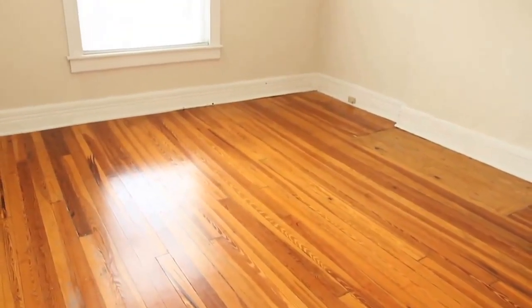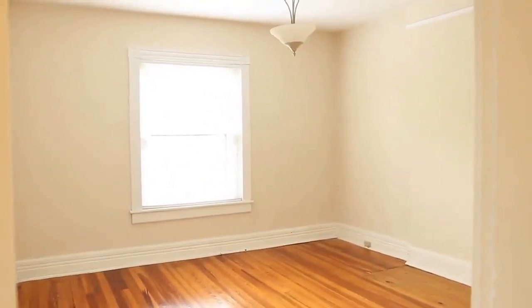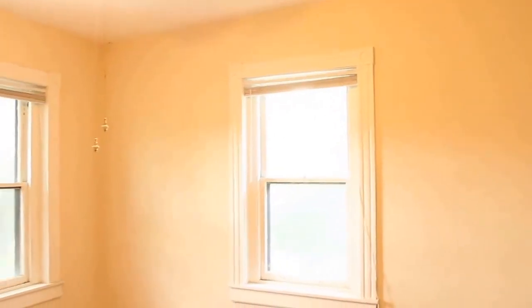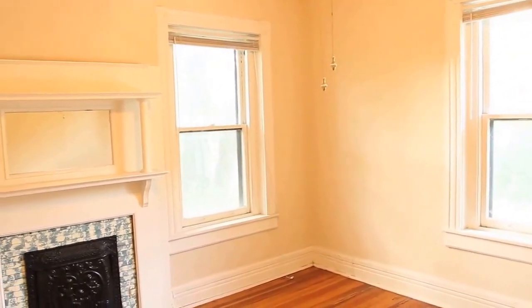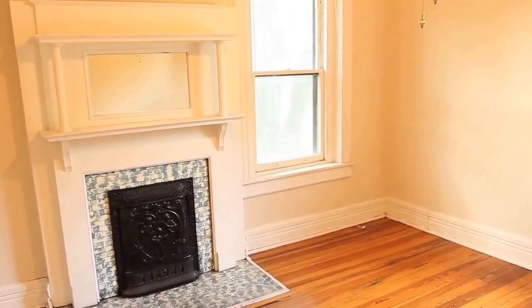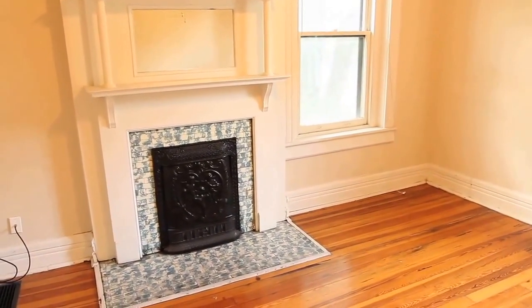And we have two other upstairs bedrooms — same huge windows, same bullseye molding, same tall ceilings, same gorgeous light. Here is another bedroom upstairs with the same beautiful windows, same molding around the windows with the bullseye and the fluted surround, and another original fireplace with blue and white ceramic tile.